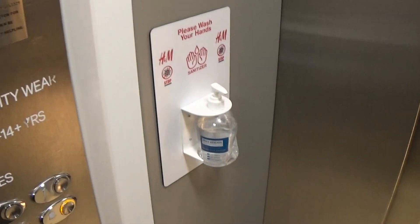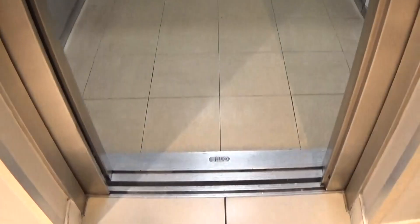Now next to the elevator, you can use the hand sanitizer in this lift. Always good to use it when I video the lift.